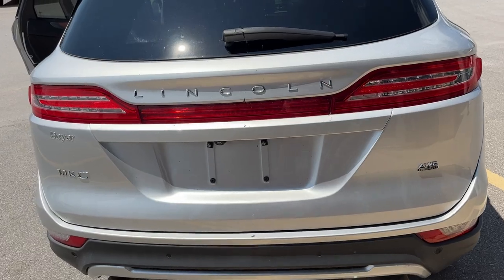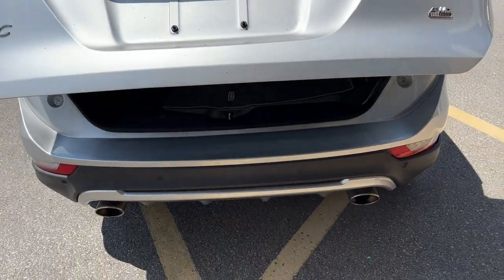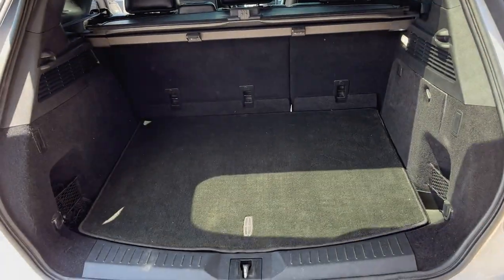Coming around back, you do have a nice dual exhaust and rear camera of course. This is a power tailgate and you can open it with your foot or from the key fob as well.